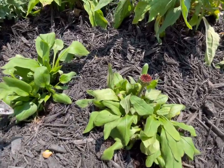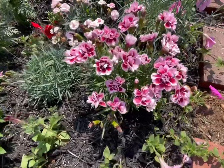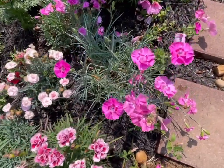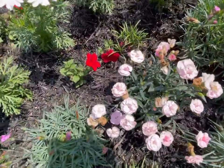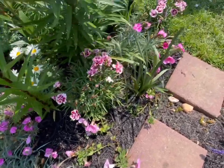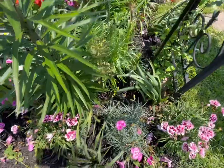When it comes to hummingbirds — oh, this is the raspberry coneflower. See, I have a little bloom right there. I sprinkled some red petunias here and there, hoping that the hummingbirds would come to my garden. I saw some hummingbirds in previous years, that's why I decided to put these flowers for them.